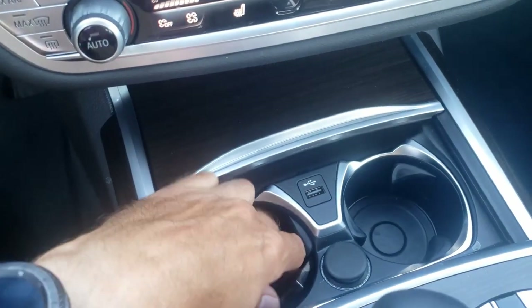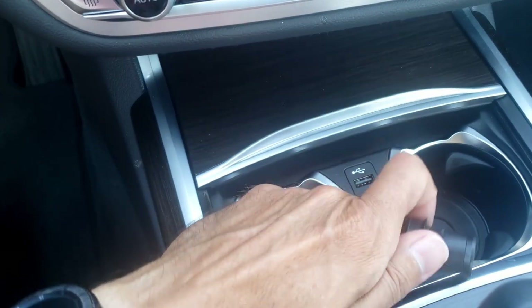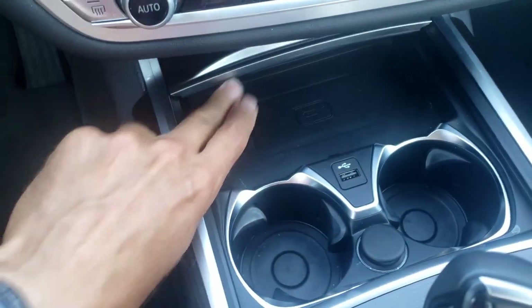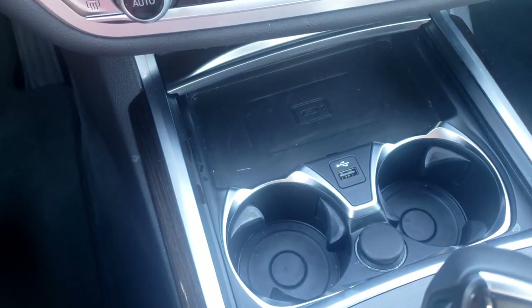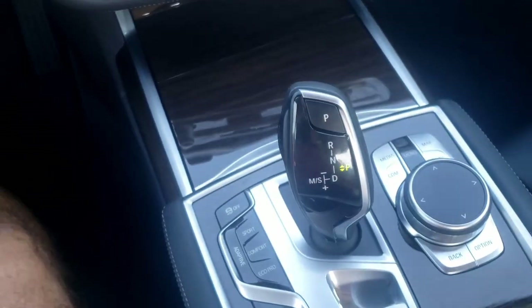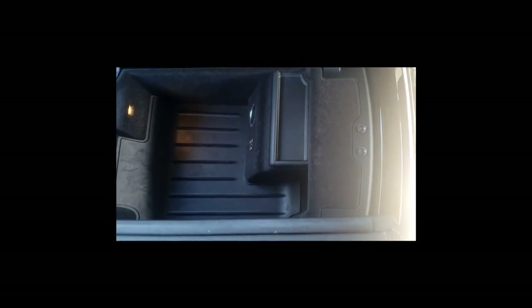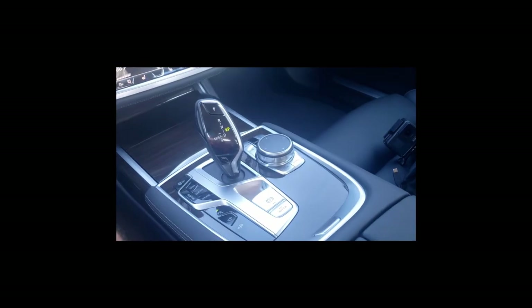Here are the cup holders. There's a USB port and a 12-volt adapter, as well as wireless charging for your phone — you can close the cover halfway or all the way. The center console opens with a push button, but it's not very big — maybe enough for a phone and some spare change. For a big car like this, I'd expect a little more storage.